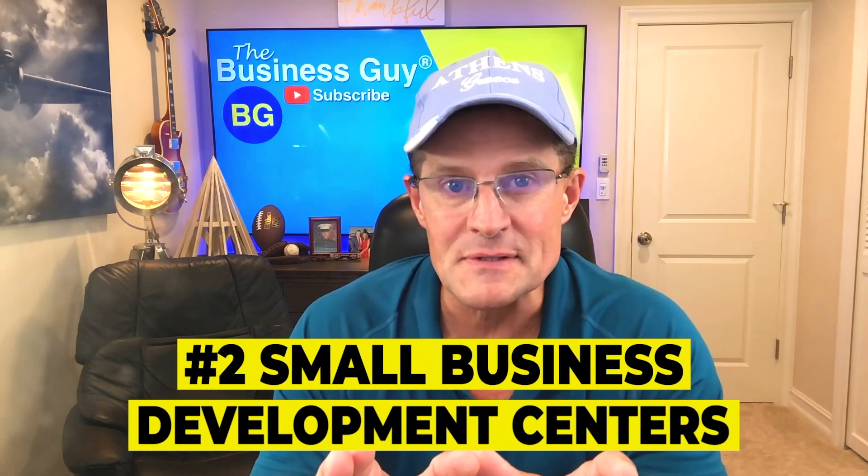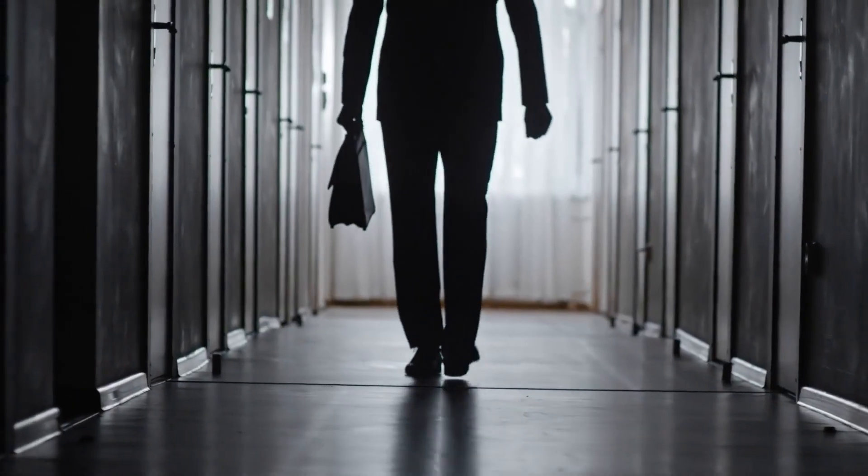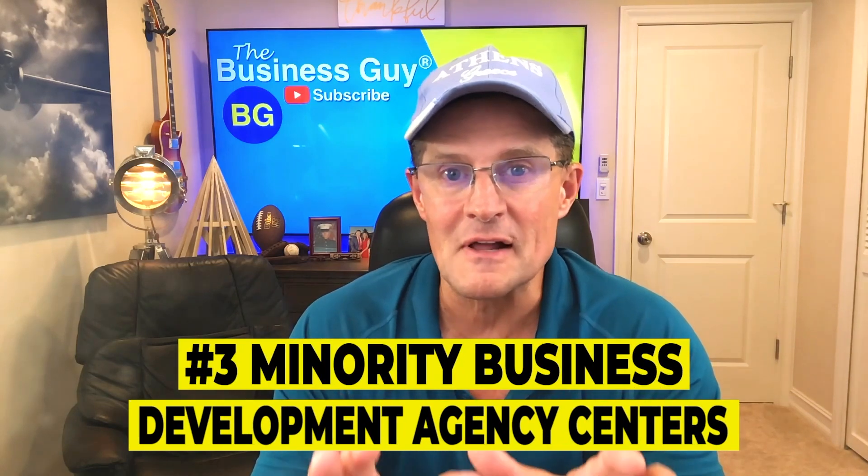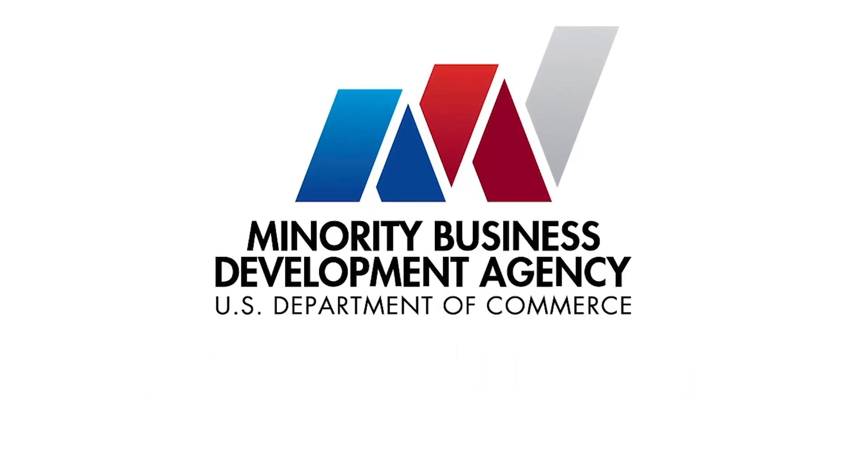Number two: Small Business Development Centers. Your local SBDC provides support for small businesses and aspiring entrepreneurs. They're often associated with local universities or a state's economic development agencies, and many help connect you with small business grants as well as business financing opportunities, plus counseling, training, and technical assistance. Number three: Minority Business Development Agency Centers. The MBDA runs a national network of business centers dedicated to growing and promoting minority-owned small businesses. These centers help business owners access capital, secure contracts, and compete in emerging markets. Your local MBDA center can help you apply for debt-based financing as well as federal, state, and local business grants.